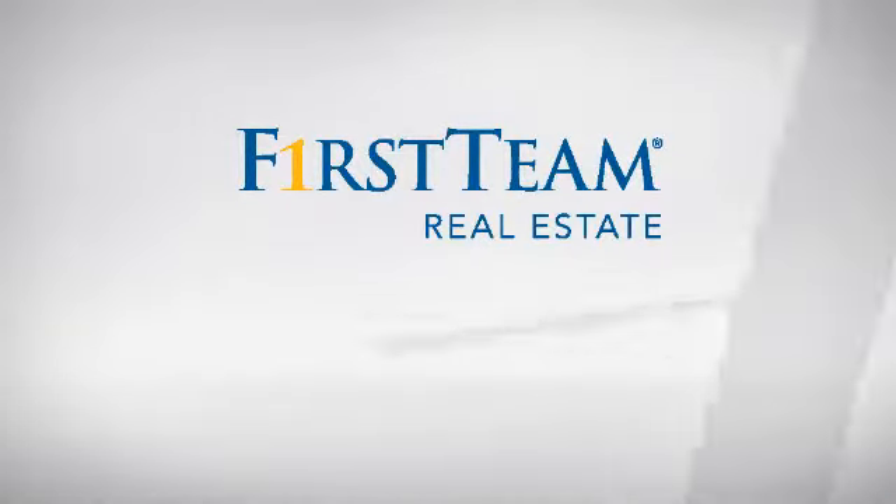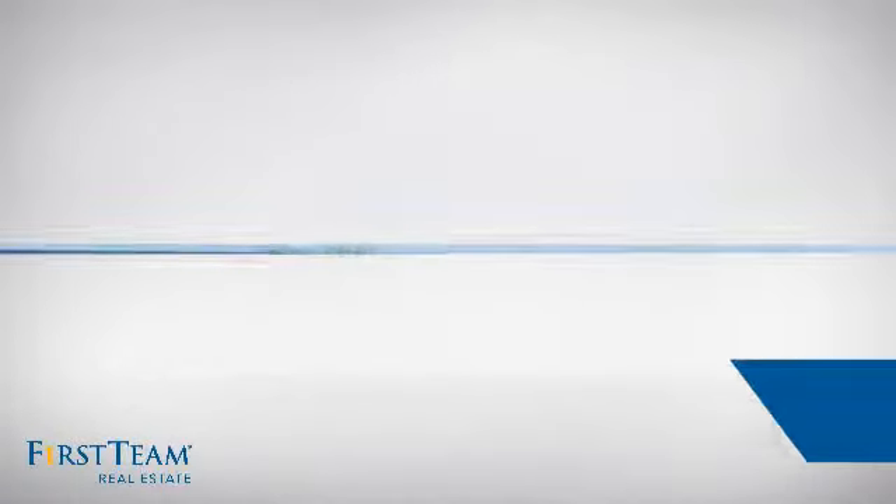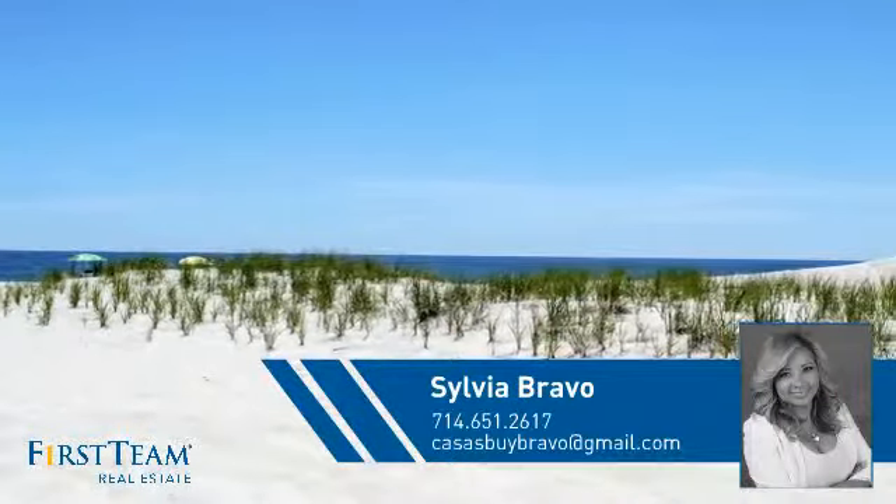At First Team Real Estate, you'll find a wide selection of listings. This video is brought to you by your real estate agent, Sylvia.